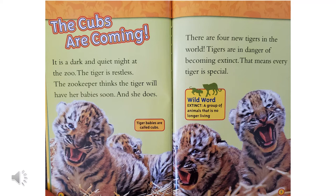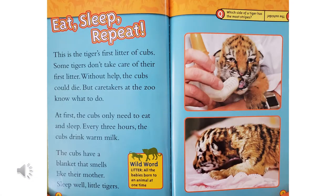Tiger babies are called cubs. A litter is all the babies born to an animal at one time. Eat, sleep, repeat. This is the tiger's first litter of cubs. Some tigers don't take care of their first litter. Without help, the cubs could die.